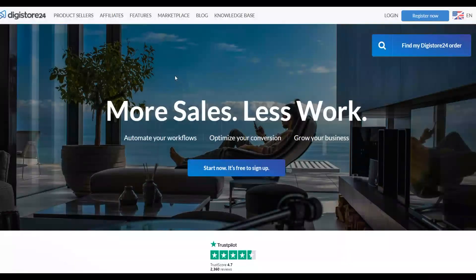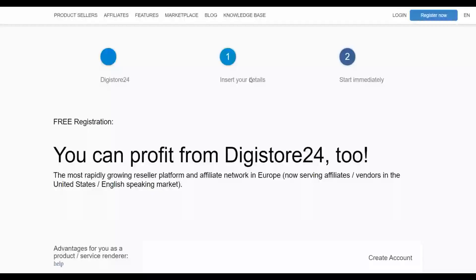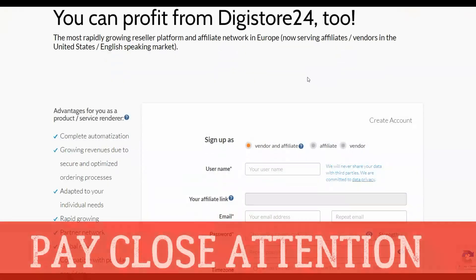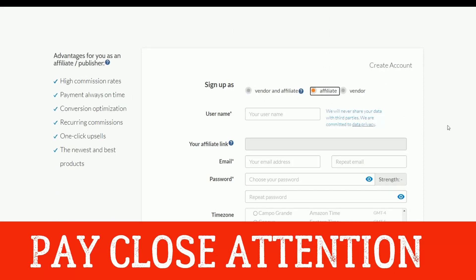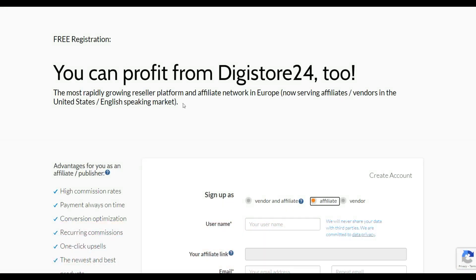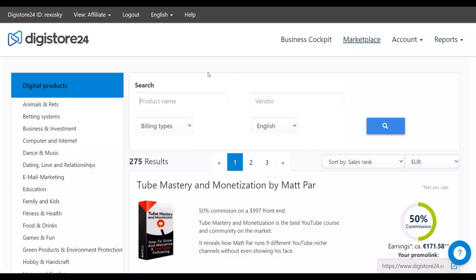The first thing you're going to do is go to Digistore24.com and sign up for a free account. Once you've signed up, click on Register and sign up to be an affiliate, meaning you'll be promoting a product as an affiliate on this website. On the sign-up page you'll see options to sign up as vendor or affiliate — choose affiliate. Once you've signed up for your free account, go to your account dashboard.